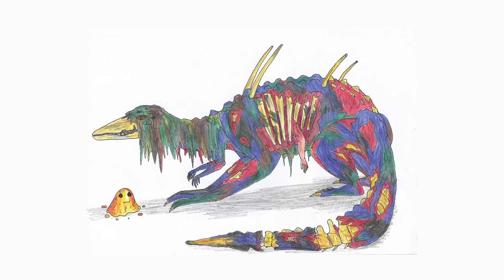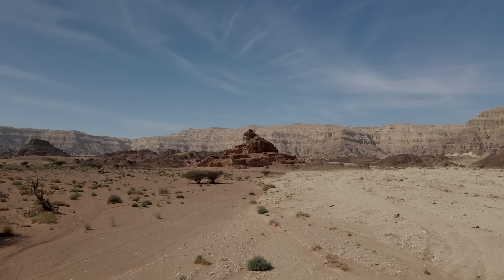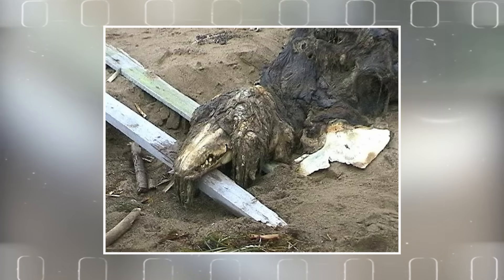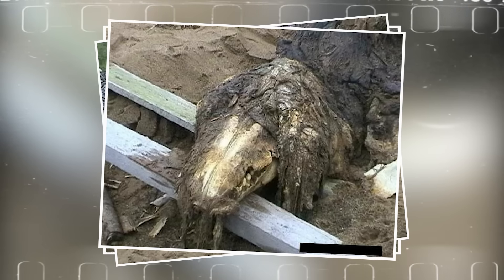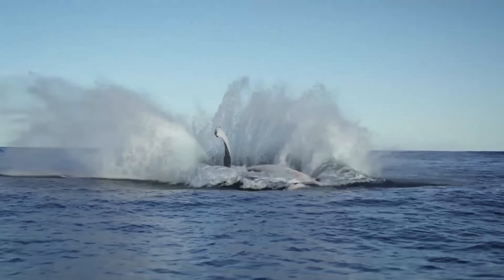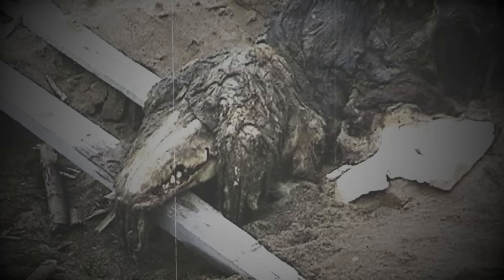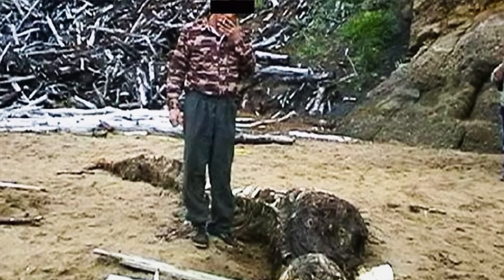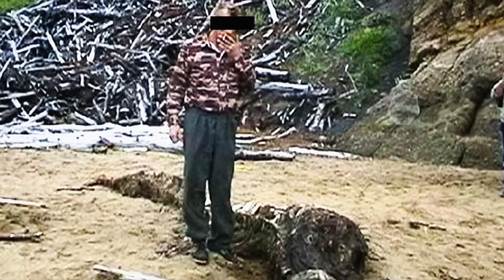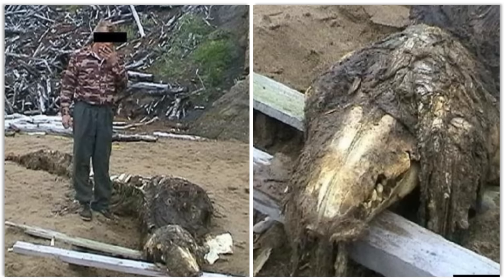Its skeletal structure bore resemblance to marine life, yet it was unmistakably out of place in this harsh terrestrial environment — a creature that would refuse to surrender. The creature's bones, meticulously preserved by the dry desert climate, hinted at a history shrouded in mystery. It bore no resemblance to the typical desert fauna. Its elongated limbs and oddly shaped skull suggested an evolutionary path divergent from any known species. Theories ran wild among experts as they analyzed the drone footage; the teeth and bone structure ruled out familiar desert dwellers like reptiles or mammals.